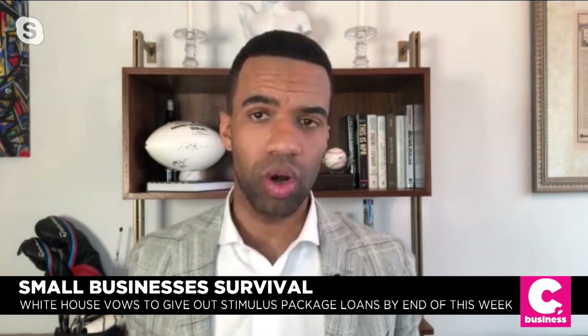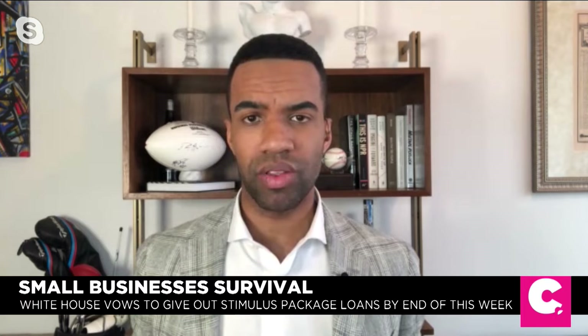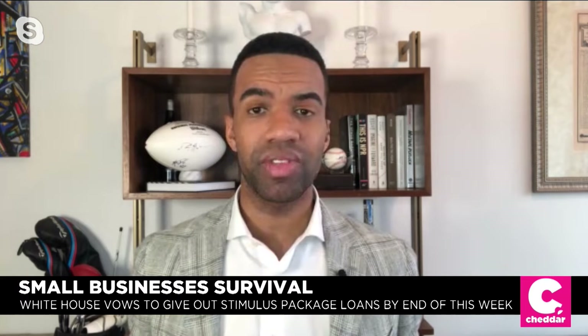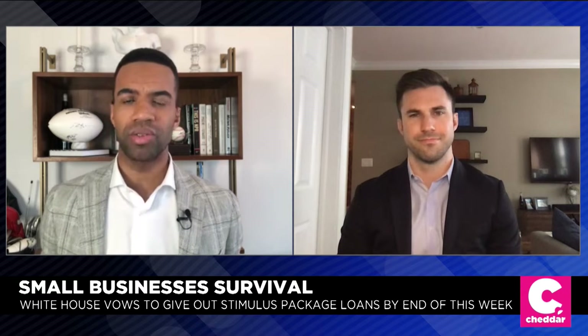Times are especially tough for America's small businesses right now. The White House has promised to start giving out the $350 billion in loans allocated to them in the stimulus bill by the end of this week. Joining us now is Rob Retzlaff, who is the Chief of Staff with the Connected Commerce Council, a trade association for small businesses that utilizes digital tools and platforms.